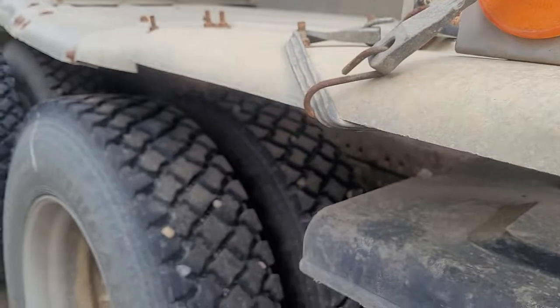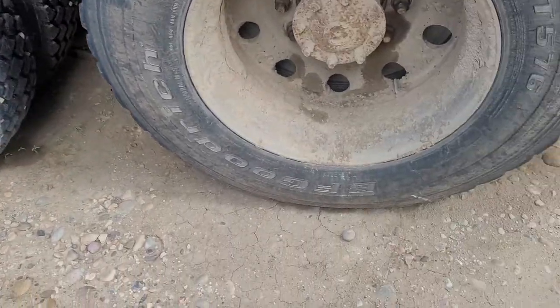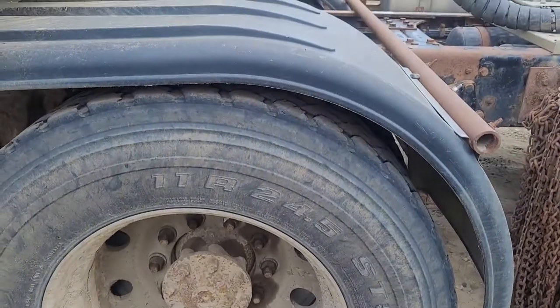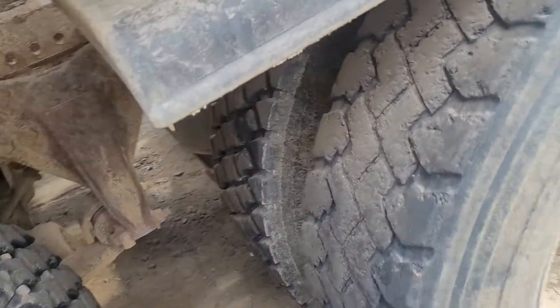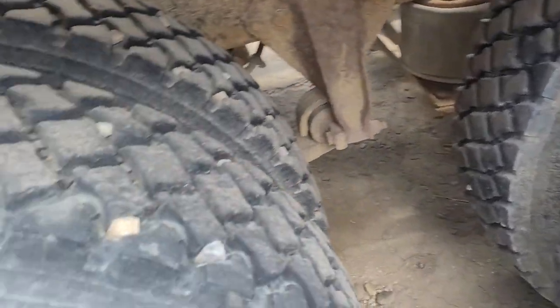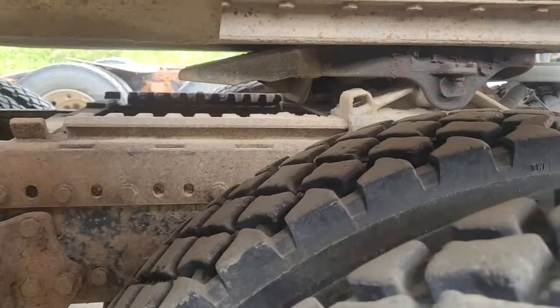Batteries are dead. 11.24.5 rubber in the back, various treads, thickness left, depth. Sliding fifth wheel.